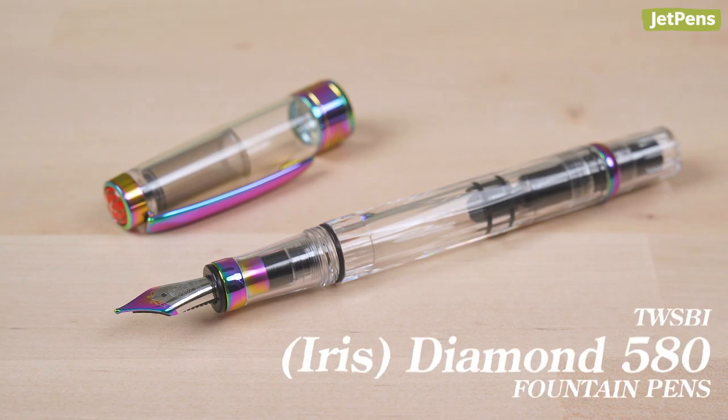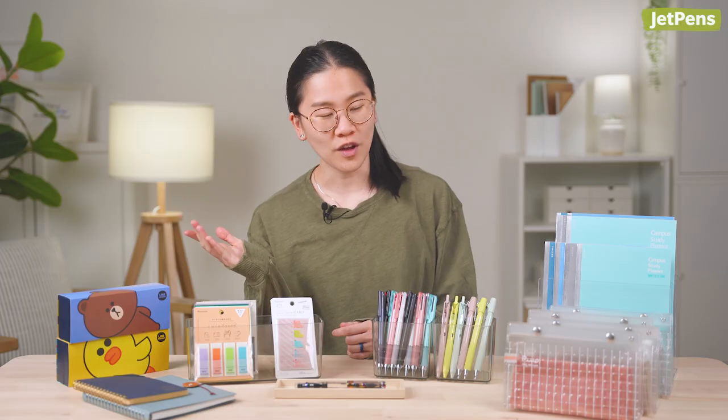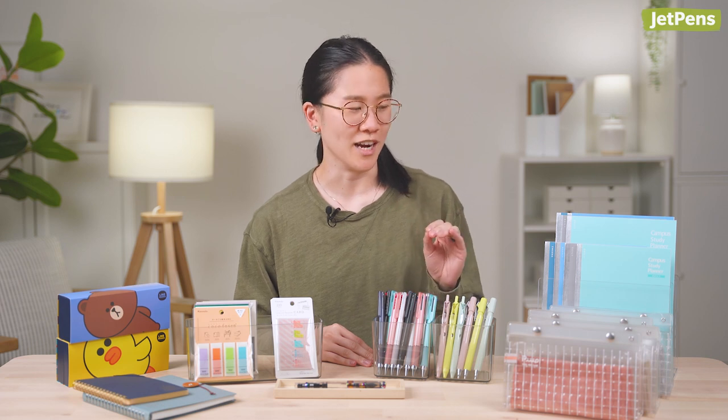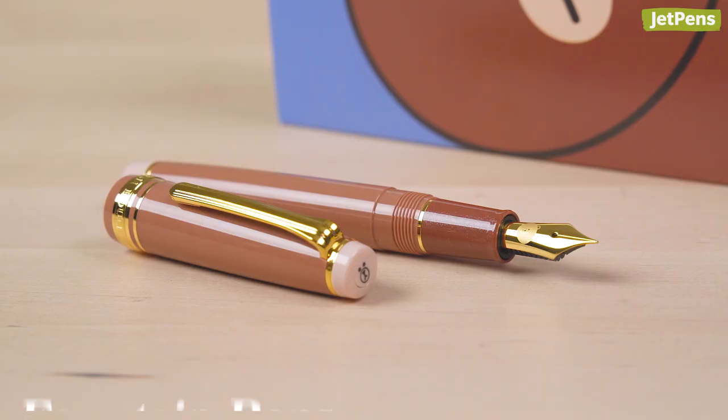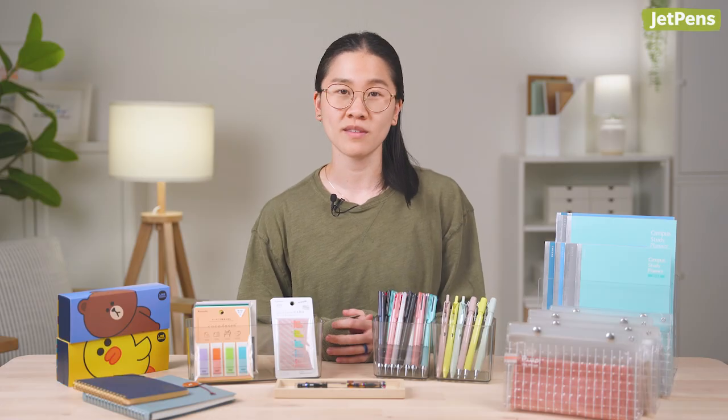My top pick is the Diamond 580 — do not make the same mistake I did. If you want this pen, just get it right now. Other favorites? I like the study planner notebooks. I feel like if I were a student, I would go for having a notebook over the loose leaf sheets because I like too many papers — but a notebook? Absolutely. And I'm not a Line Friends person, but Brown is super cute, and Sally's super cute too. Those are my favorites — tell me what yours are in the comments!